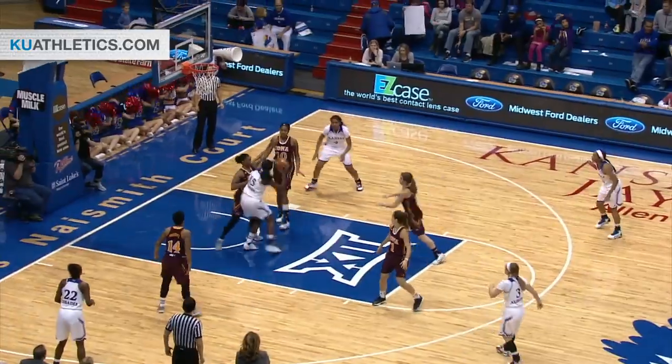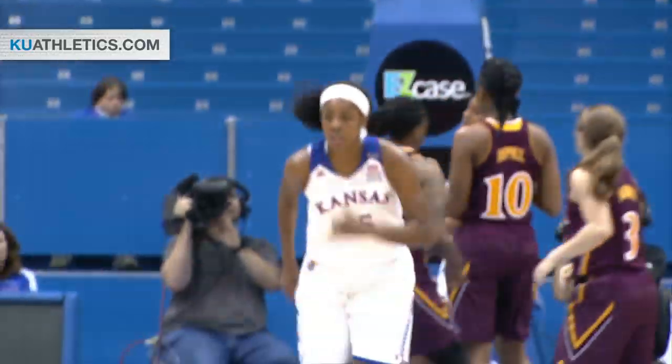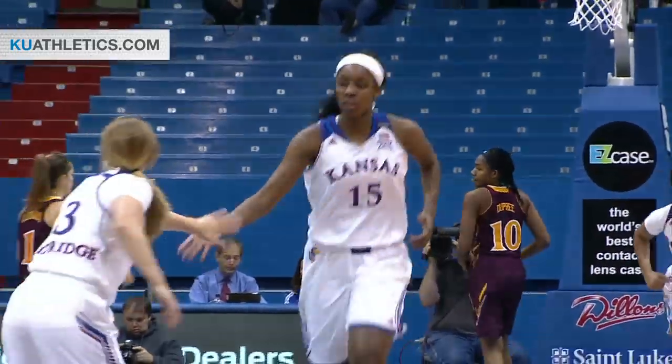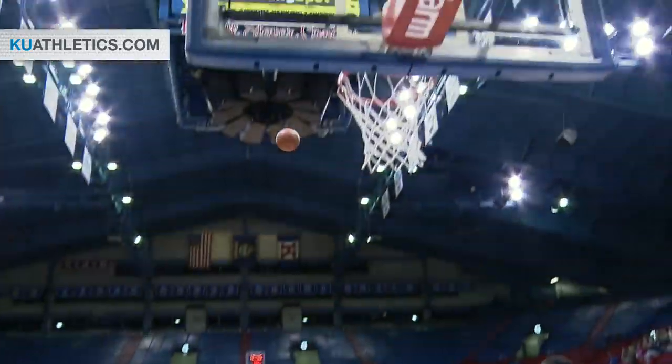Natalie Knight out to Aldridge. Quick entry pass to Gardner — she scored it. She was posted up down low and a great pass inside by Aldridge. Natalie Knight with a ball fake into the lane, takes it off down the perimeter, out front Bradley — shoots it in, a three-pointer.